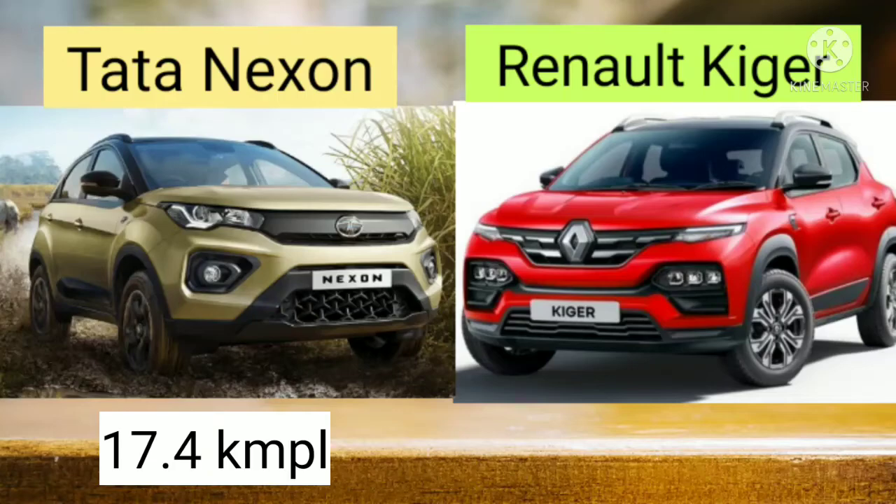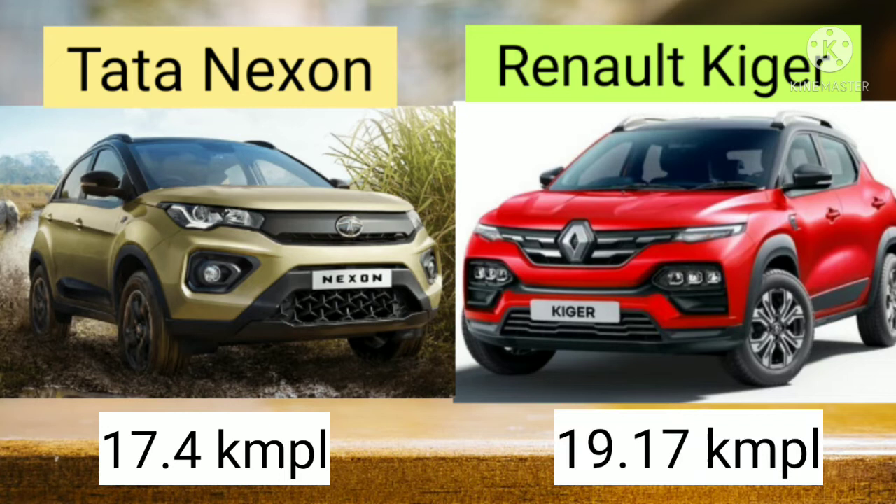Let's compare the fuel mileage. The fuel mileage of Tata Nexon is 17.4 km per litre, while in case of Renault Kiger it is 19.17 km per litre.